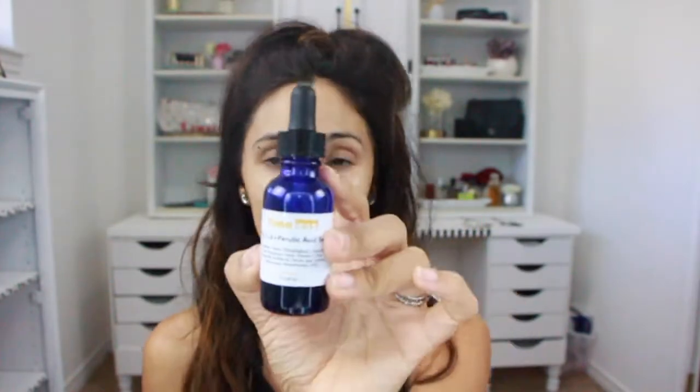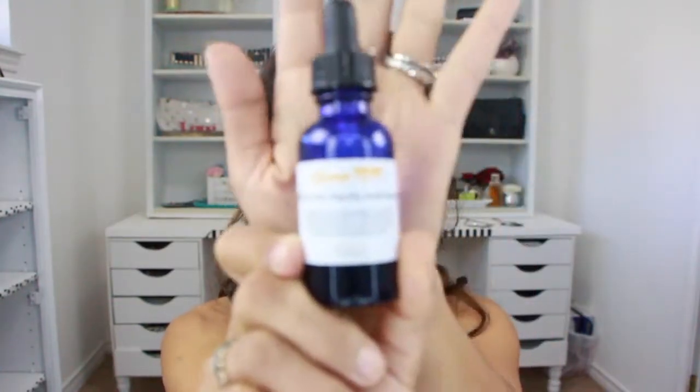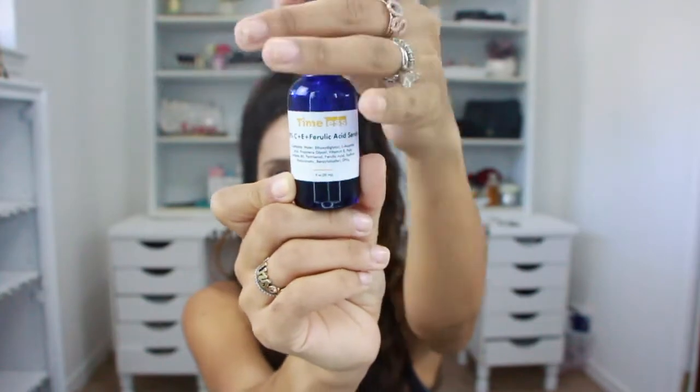Skincare matters too. After my shower I use the Timeless 20% C + E + Ferulic Acid Serum. A lot of people compare it to the Drunk Elephant version, which is $70 to $90, but I paid $15 for this on Amazon. It comes in a dropper; I use about a nickel-to-dime size and apply it all over my neck and arms as well.